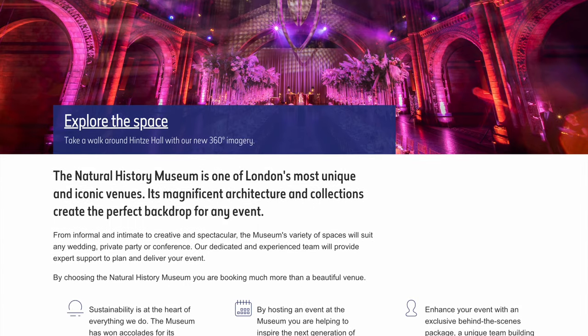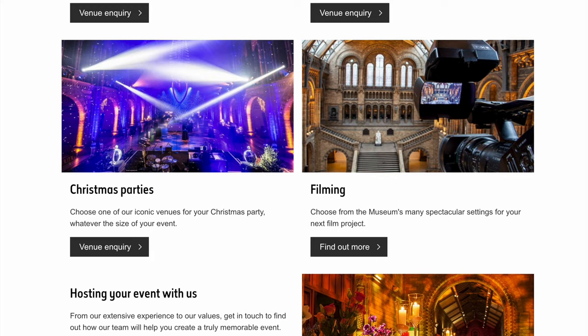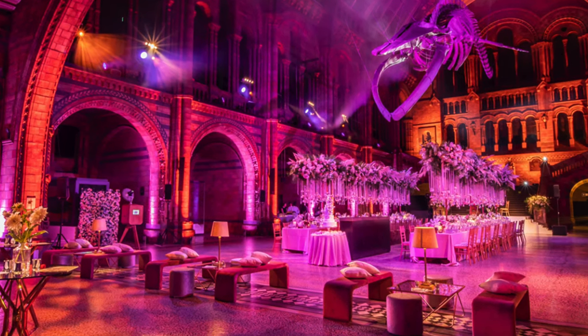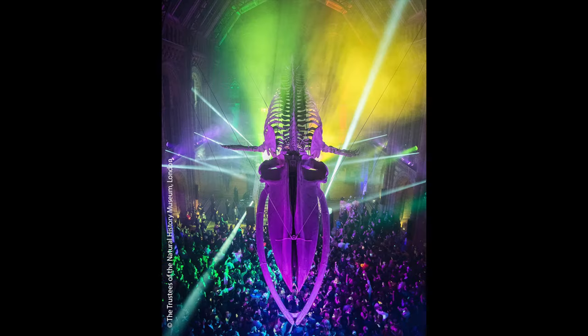Besides exploring the exhibits, you can also book spaces in the museum for your events. Looking for something cozy or perhaps something wow-worthy? The museum has tons of awesome spaces suited for any wedding, private party, or conference — quite an interesting concept.